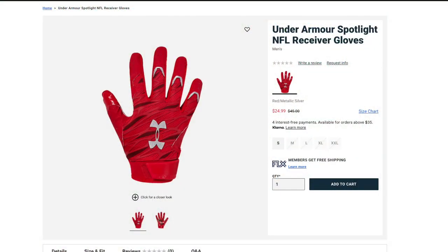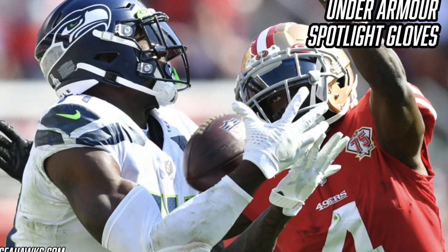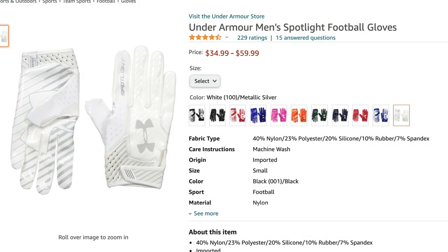Occasionally DK Metcalf also wears a different Under Armour Spotlight that I believe came out around 2018. It's a little different but still has a mesh-ish back of hand and Under Armour's glue grip palm. When he wears this older pair, he usually goes with an all-white colorway — nothing too flashy. Because these are three or four years old, they're tougher to find — your best bet is eBay.